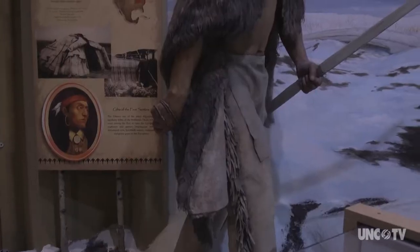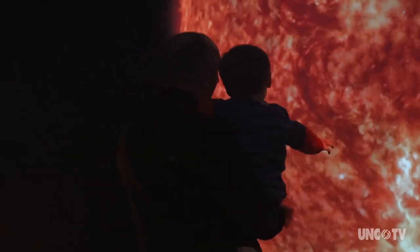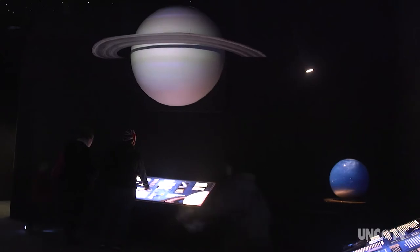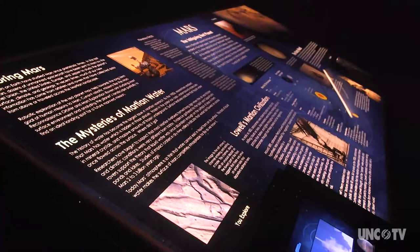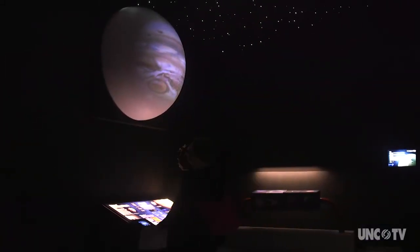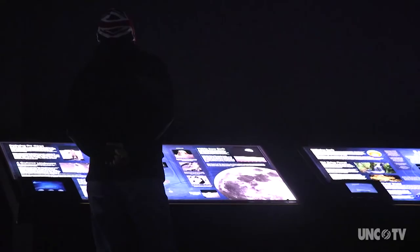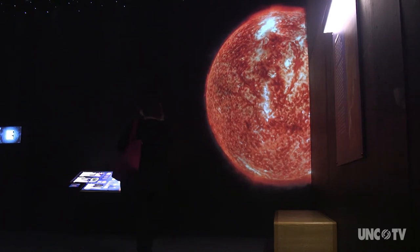In addition to the seven permanent galleries, we also have a space that we call our featured exhibit space. The exhibit right now is an exploration of the solar system, with a lot of technology — touch screens, iPads integrated, a lot of projection. It really stretched us, but the public has really enjoyed it, and that room will continue to change about once a year.